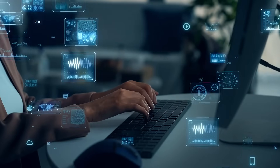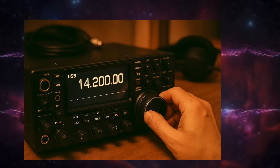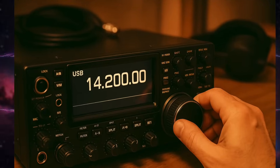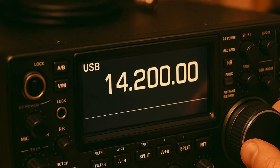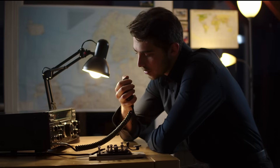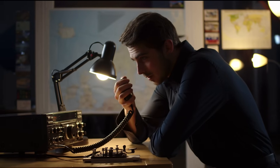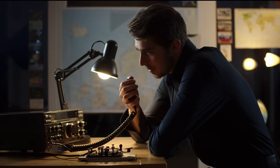Ever wonder where all this ham radio tech came from? We're sitting here flipping to USB or LSB without thinking about it — it's just the default. But here's something wild: single sideband, or SSB, almost never happened. For decades it was just an idea looking for a home, and when it finally showed up, not everyone rolled out the welcome mat.